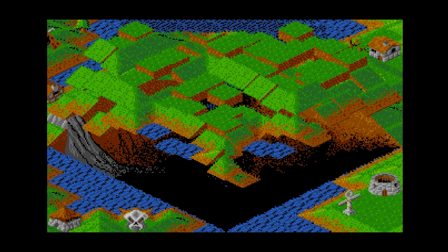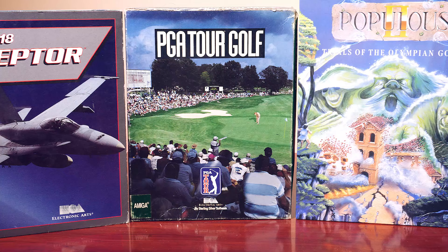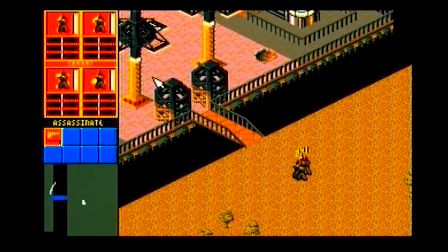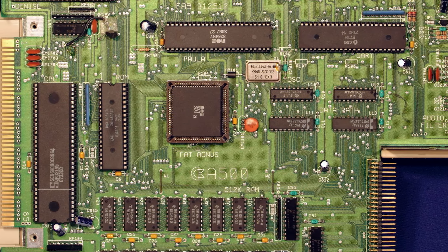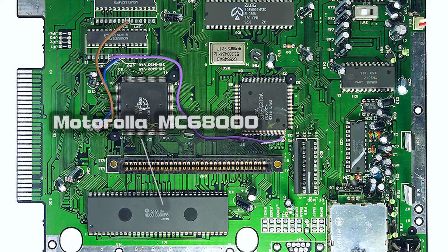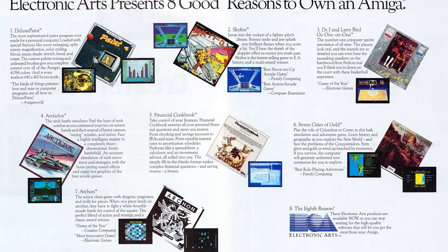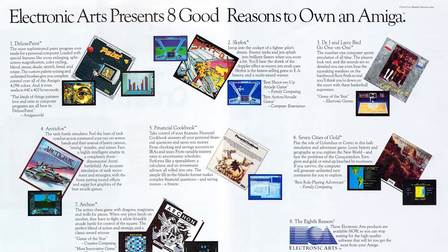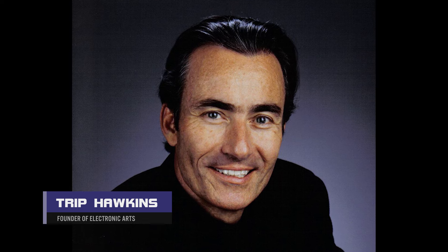Electronic Arts had a very successful market in the home computer space, particularly on the Amiga and Atari ST, with games such as Populous, PGA Tour Golf, The Immortal, and Marble Madness. EA were skilled developers who knew the 68000 architecture very well — the exact same processor that ran on the Sega Genesis — and looked to bring their portfolio over. They didn't want to pay the outrageous licensing costs Sega was quoting, so once EA's president Trip Hawkins learned there was no security lockout on the Genesis, he gave the green light to his development team to build games for it.